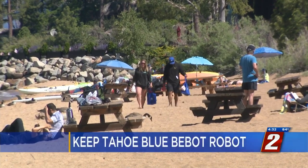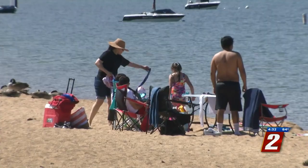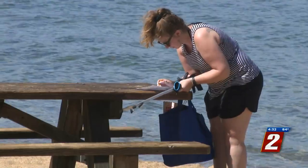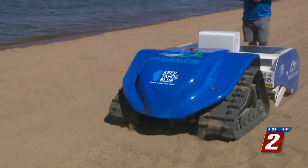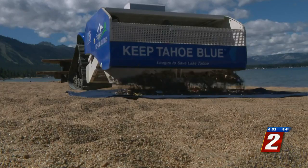Keep Tahoe Blue volunteers are continuing to make sure that Tahoe beaches are pristine and safe for visitors and residents, especially after a holiday weekend where people leave trash behind. But they tested a new tool called the BeBot robot to collect what debris may be left underneath the surface of the sand.